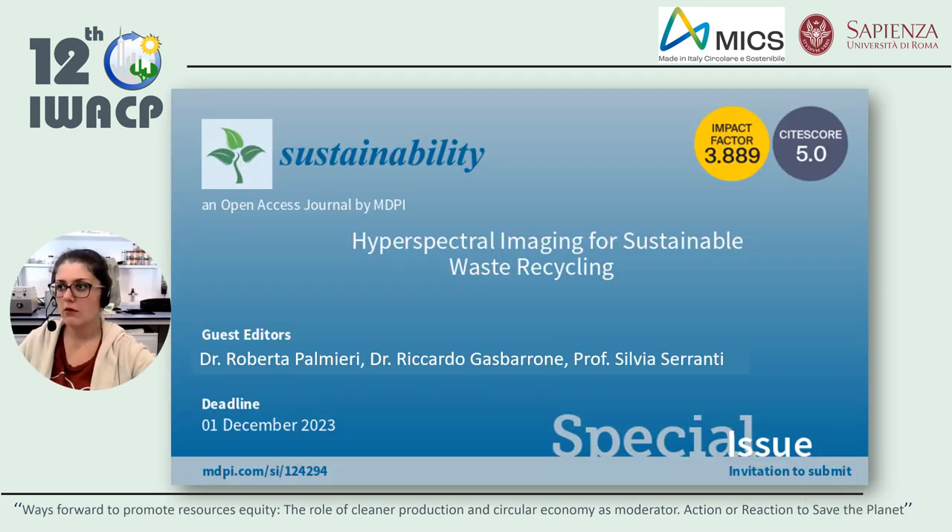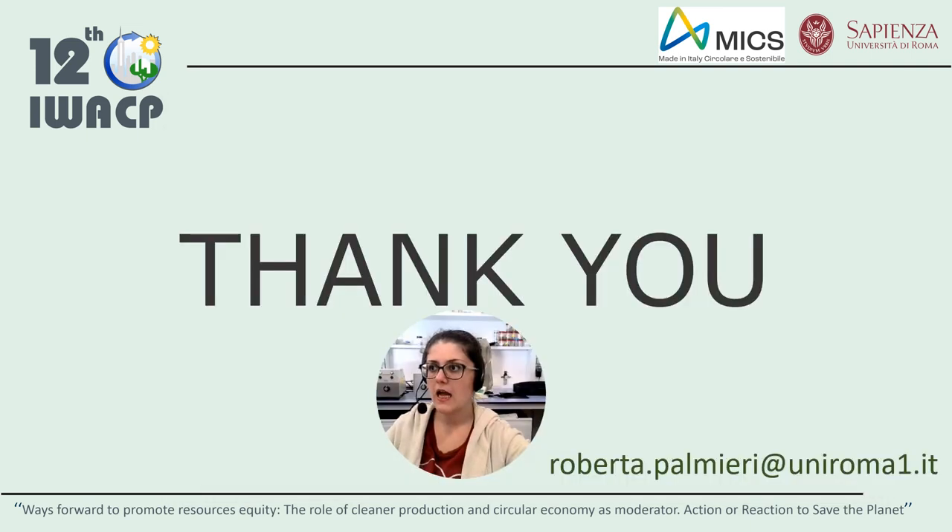Before saying goodbye, I want to take this opportunity to promote an open special issue about hyperspectral imaging in the recycling waste sector that is still open. And that's all I wanted to show you. Thank you very much for your attention. Bye.